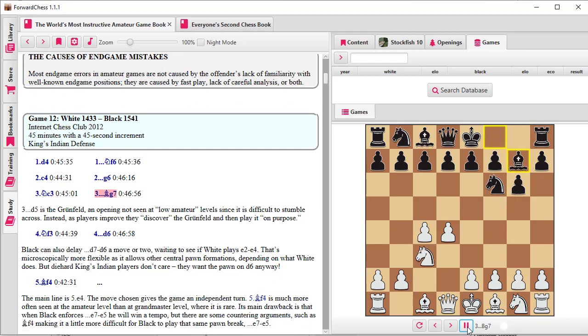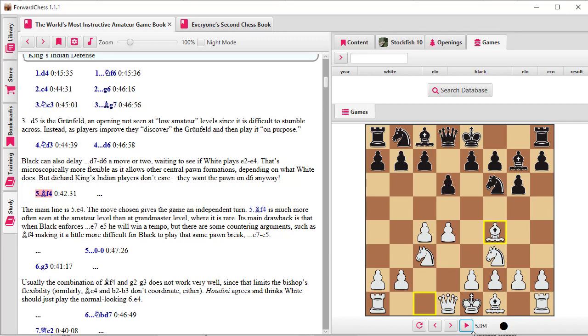Notice as the game was being played out, it kept track in the actual text as to what move was on. So you can see that Forward Chess does a lot for you — it not only gives you the book but brings it alive and enables you to analyze the position with an engine, look up opening data in a database, and you can see we have multiple tabs at the top for multiple books that I have open.